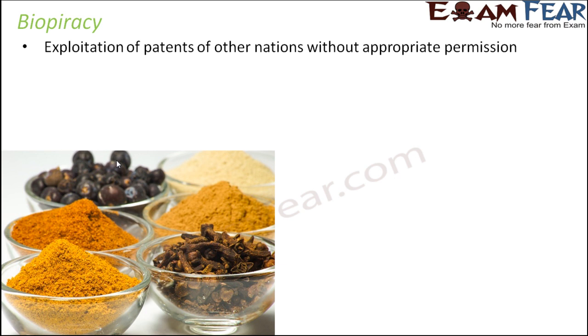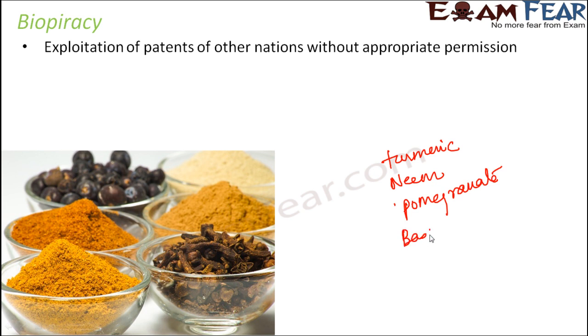Many foreign companies got to know about the benefits of certain plants — that turmeric is useful, that neem has many medicinal properties, that black pepper has many useful properties. What they did was get these plants patented in their own names, without taking proper permission from India, where these uses were already known. This entire thing that happened is nothing but biopiracy. Some 20 to 25 plants were affected, including turmeric, neem, pomegranate, basmati rice, and black pepper.